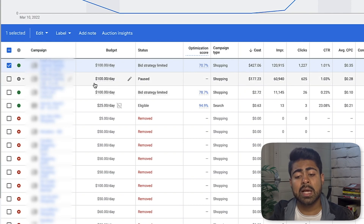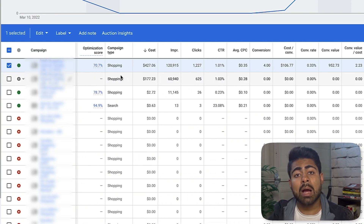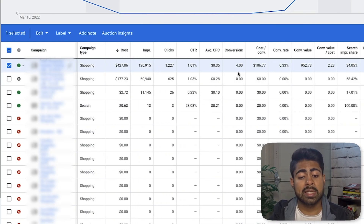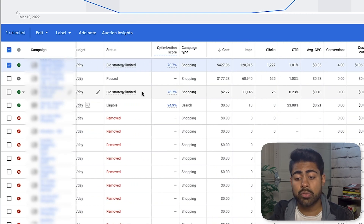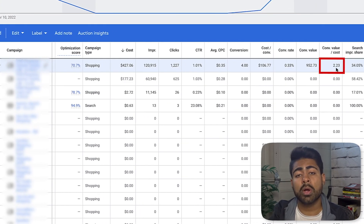If we go inside the campaign to the settings section, we can see exactly what bid this campaign was running at — it was running on maximized clicks, the same way I always recommend, but the bid in this case was only 30 cents. If we convert this to Great British pounds it will be much lower. Going back to the main dashboard, the first campaign — which we started running after realizing the second campaign had too low a bid — spent $427.06 for a total of four sales, running at around $100 a day budget for less than a week.